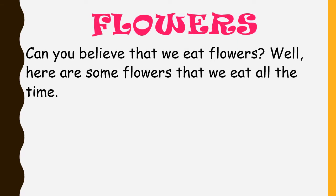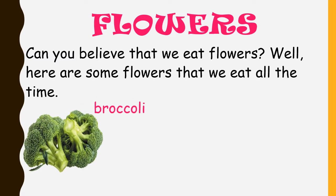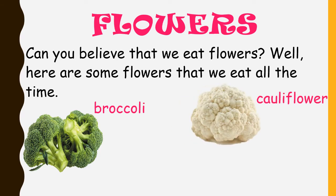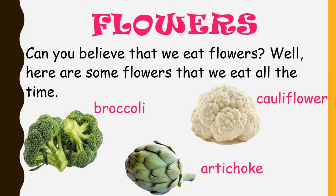The flowers. Can you believe that we eat flowers? Well, here are some flowers that we eat all the time: broccoli, cauliflower, and artichoke.